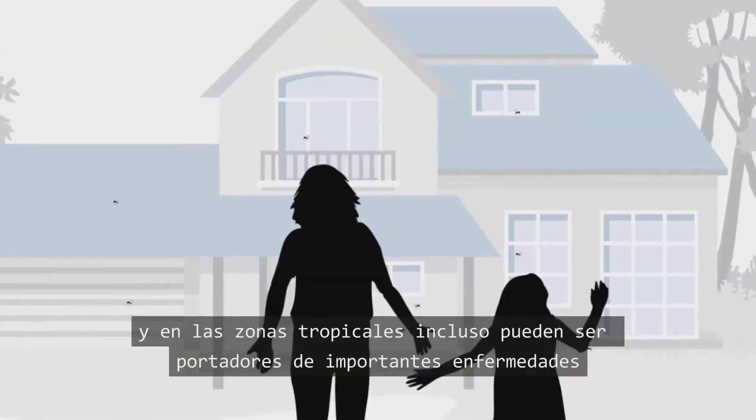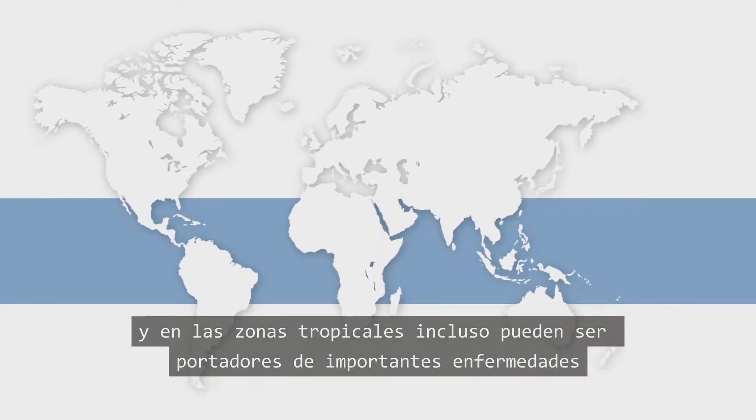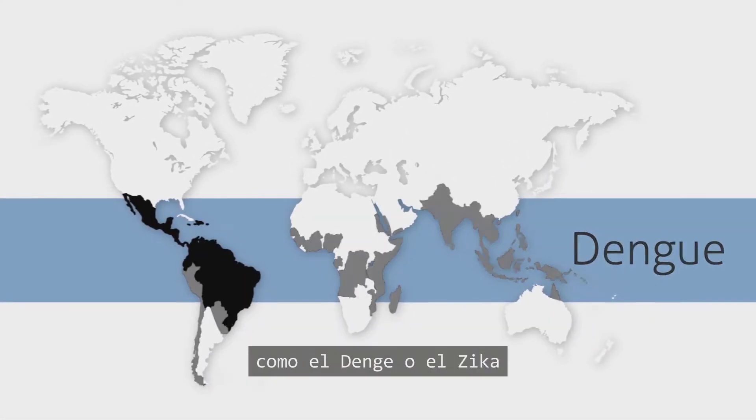Mosquitoes are annoying, and in tropical areas some even carry serious diseases like dengue or Zika.